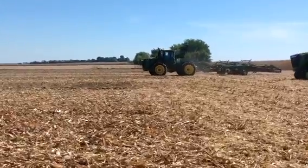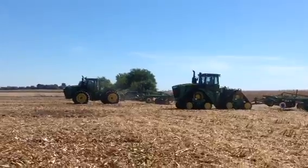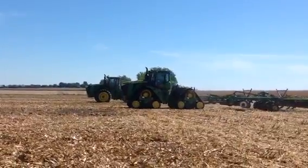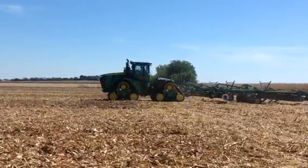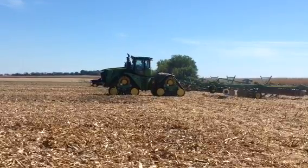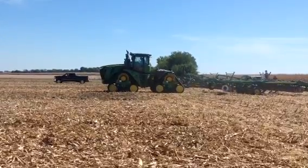This is September 23rd, 2015. We're on Sloan farm doing a demo with the 9620RX and the 9620R — one is a four-track and one has LSW 846 tires. We've got two 2720 disc rippers, 11 shanks, both set exactly the same. We're gonna have our race off here and see what happens today.